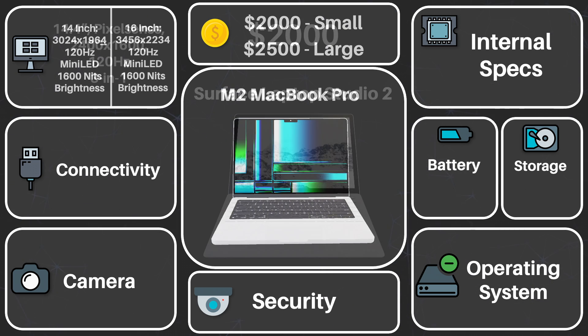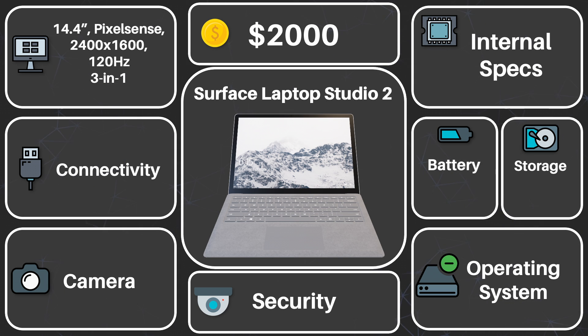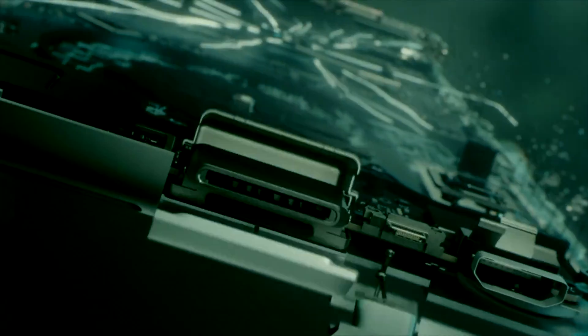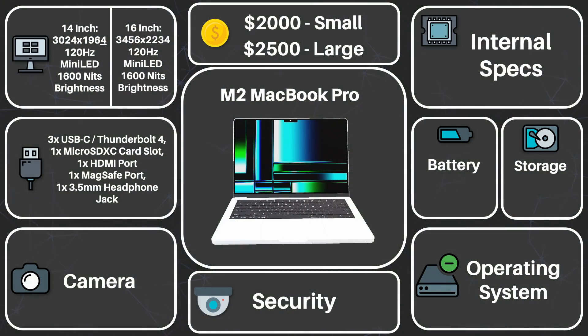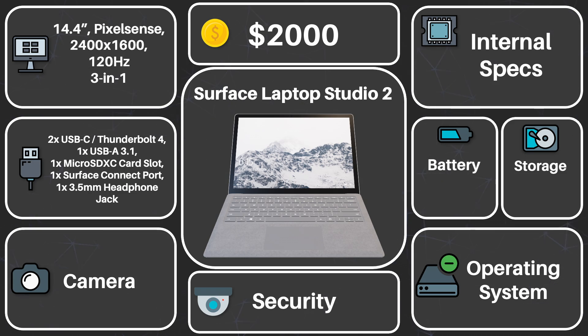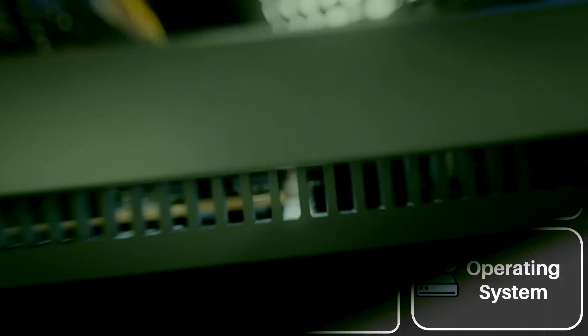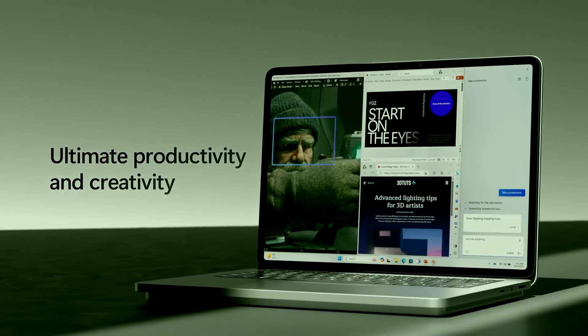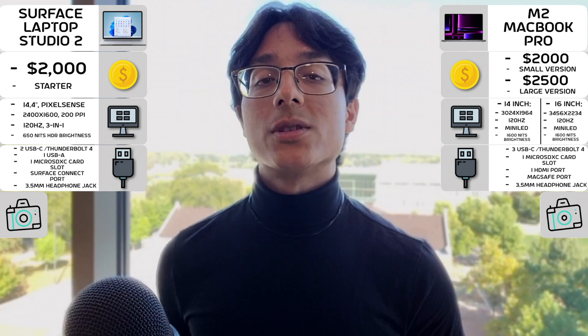Numbers-wise, the MacBooks are just a tad better, but it's a negligible amount, so let's keep going. For connectivity, this might not be as negligible. Props to Apple — the M2 MacBook Pros have great connectivity with an excellent port selection that I can't really ask much more of, besides maybe another USB. But for the Surface Laptop Studio 2, it's still not bad by any means. However, it is not nearly as flexible, lacking an HDMI port, nor is it as professional-friendly, with only a micro SDXC card slot, which is smaller than a typical full-size SD. Shout out to Microsoft for keeping USB-A alive, but Apple still takes this section.